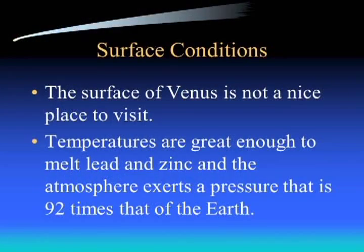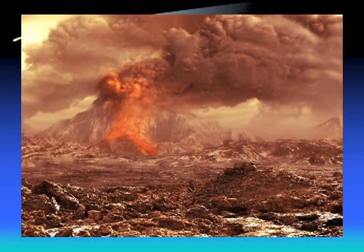The surface conditions are not the wonderful place people originally thought - no luscious forests or dinosaurs. Temperatures are great enough to melt lead and zinc. The atmosphere exerts pressure 92 times that of Earth, and there's a lot of sulfur dioxide so it's going to smell really bad. Venus is not a nice place to go. A picture is shown here for comparison - it's actually from Earth but gives an idea of what I think Venus might be like. Very nasty place - not somewhere you want to take a summer vacation.